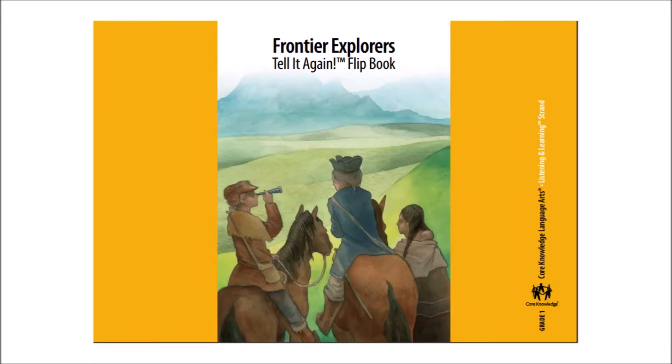We'll continue with Domain 11, Frontier Explorers. Today's story is called Red Cedars and Grizzly Bears. If you will remember, Lewis and Clark spent the winter with the Mandan people and met Sacagawea, who they decided to hire as a translator and a guide. Listen today to find out what Lewis and Clark discover on the next leg of their journey and how they kept track of what they discover.